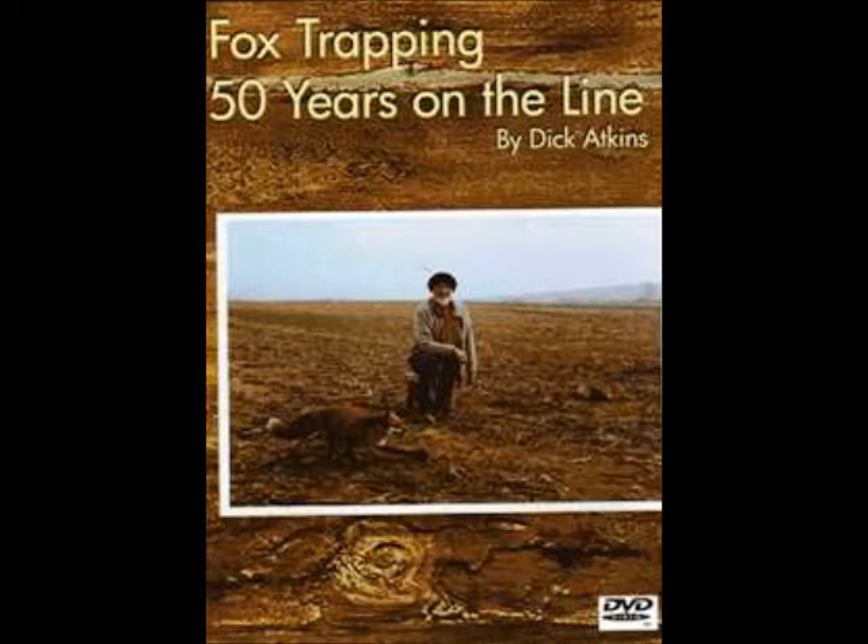The sets that are shown can be adapted for coyote and for cat, and can be used all across the country. We've used them in Texas, Maine, Iowa, New York, and all over Pennsylvania.